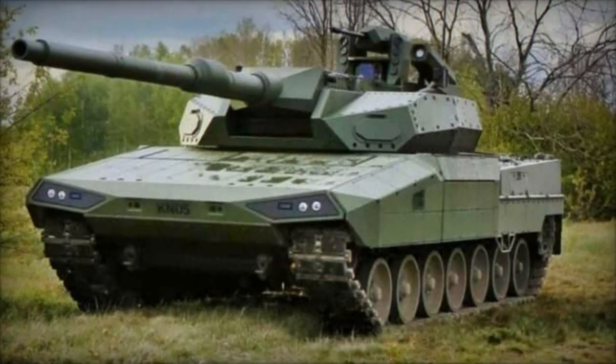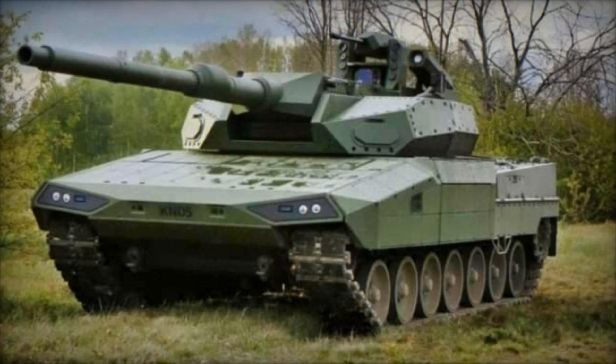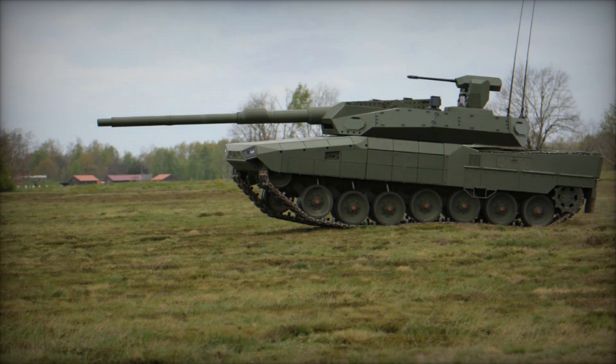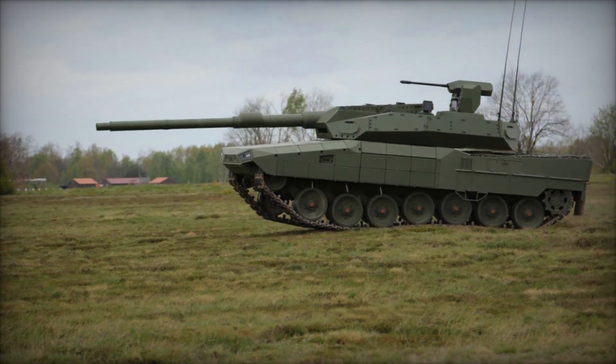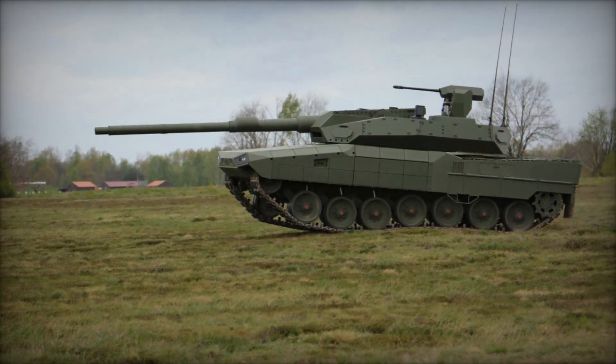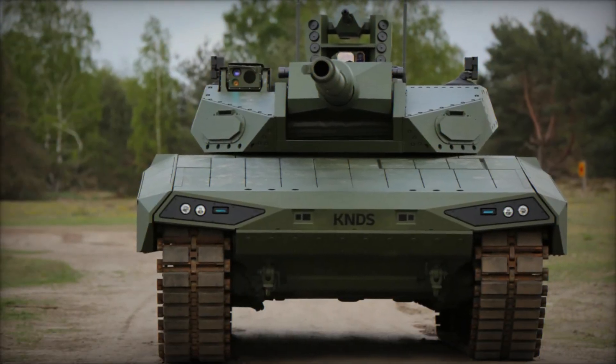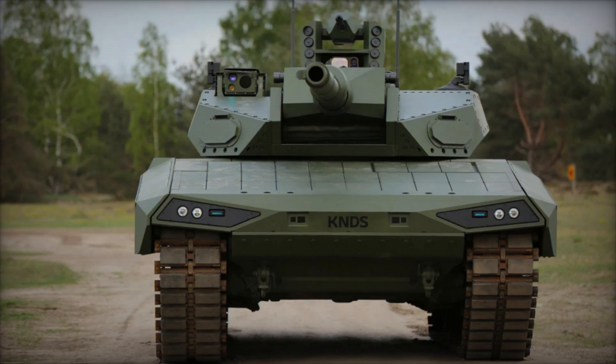In terms of protection, the Leopard 2 ARC 3.0 is fortified with polyvalent protection layers, including an active protection system (APS) that safeguards against a wide range of threats. This robust defensive suite underscores the tank's resilience in combat environments, ensuring the safety and effectiveness of its crew in high-threat scenarios.